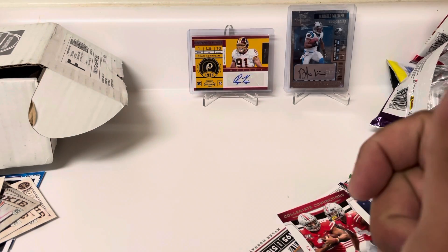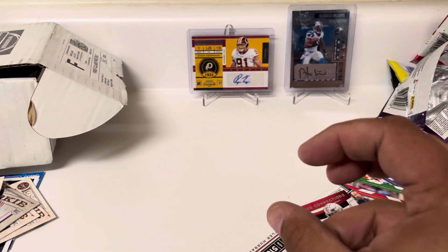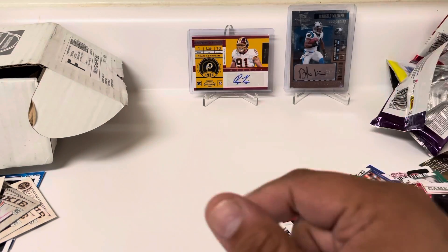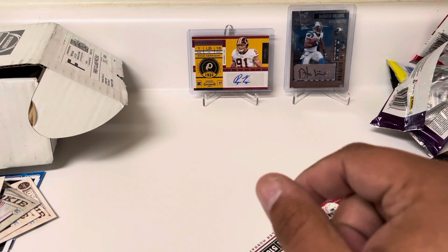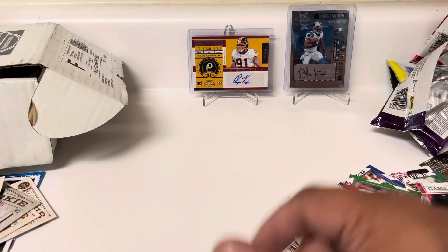So like I said, we got about four or five numbered cards, one hit with our autograph, and some rookies along the way. That's going to do it for this month's Brothers in Cards. Hope you guys enjoyed and we will see you again soon.